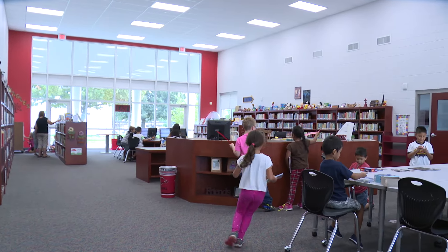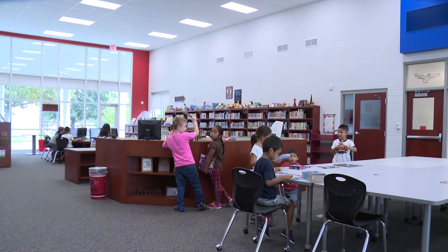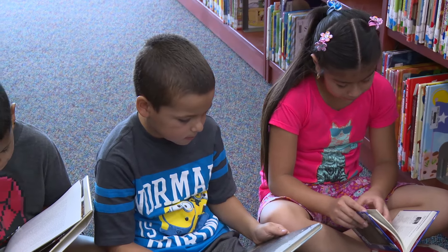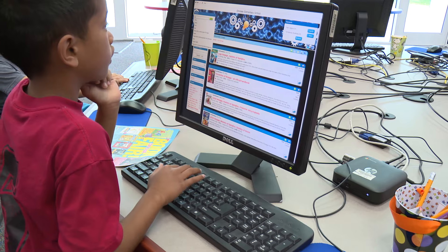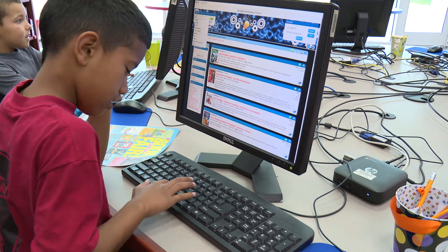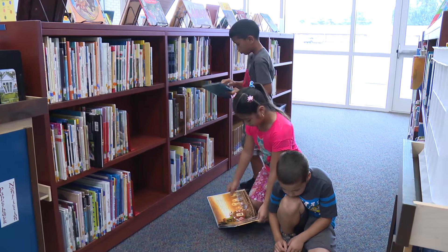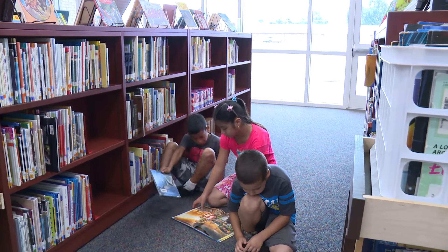The newly improved library was provided with more space, more books, and more computers for the kids. We've got bigger space and more computer space. When the kids are trying to find a book on the online catalog, they have more room to work and not standing behind each other waiting on computers now.